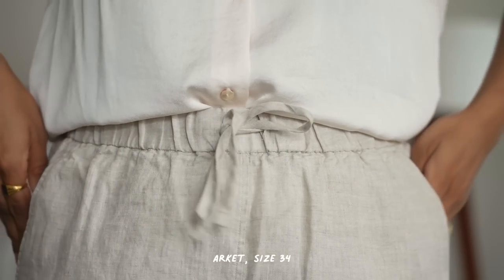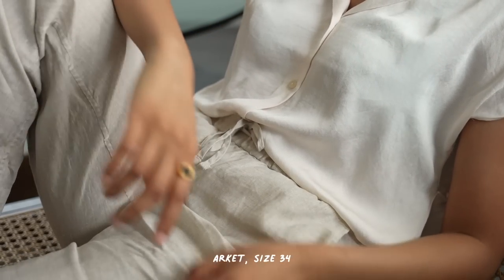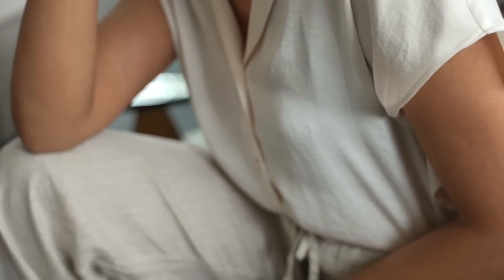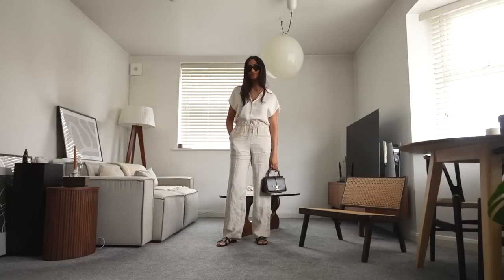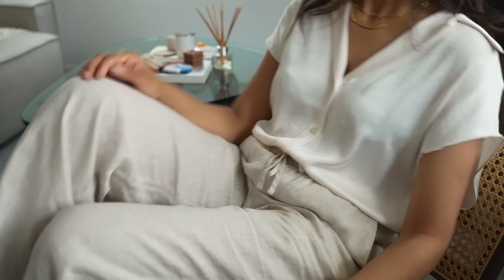A very key summer piece is a pair of linen trousers. I feel like you get so much wear out of these — you can wear them on a day-to-day basis with a blazer or you can wear them on holiday. I really love this pair from Arquette. It's the perfect fit — nice and relaxed but not too relaxed, so it still feels quite elegant. This would look great with some summer sandals or even trainers.